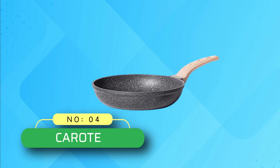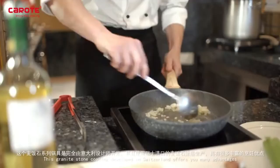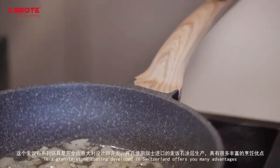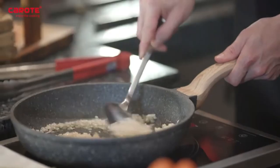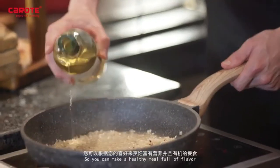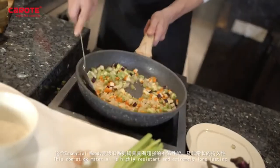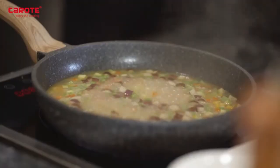4. Karote Non-Stick Frying Pan. Non-stick granite material, SGS and Eurofin approved, with 100% free of PFOA. Our skillet ensures your daily cooking is always safer and healthier. Suitable for induction and all other stoves. The Bakelite handle is comfortable to grip and stays cool while cooking.